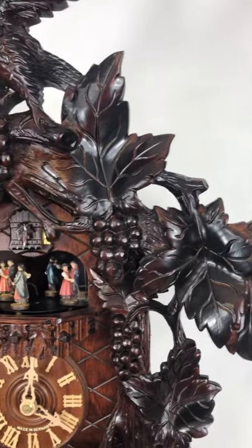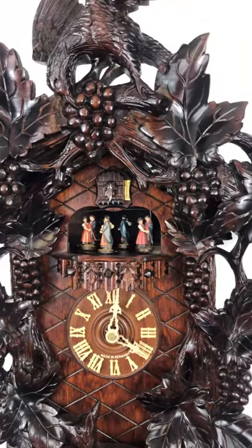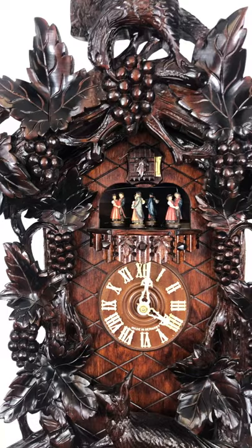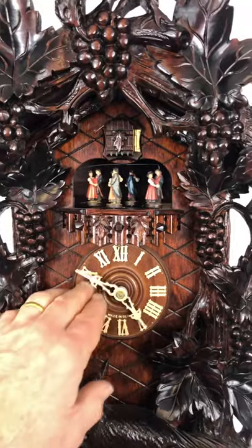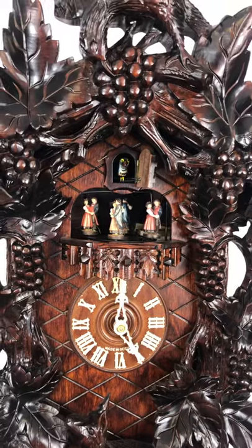It has an auto silence feature on the movement — you can silence the clock from nine o'clock to eight thirty in the morning. We give it a four-year warranty through the store. It alternates two melodies, Happy Wanderer and Edelweiss, every hour. You can see those bellow tops moving there.